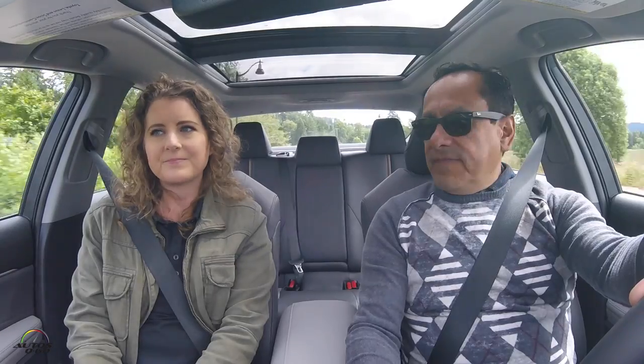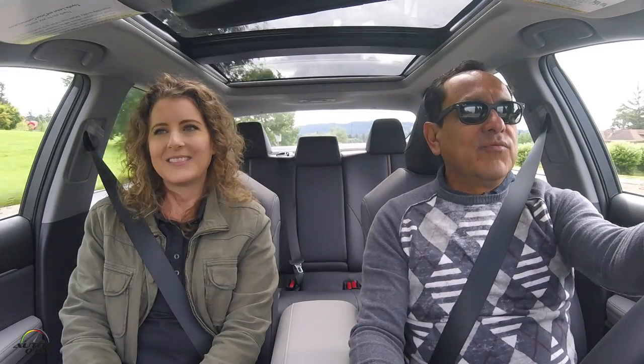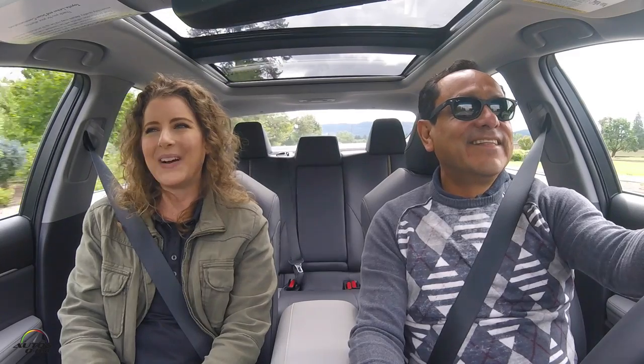Thank you very much again for your time — I really enjoyed it. We're going to keep driving and enjoying the 2018 Camry here in Newburgh. Thank you, my pleasure.